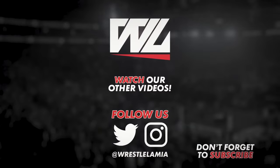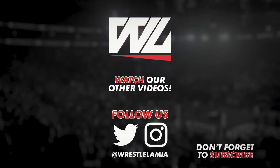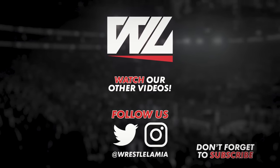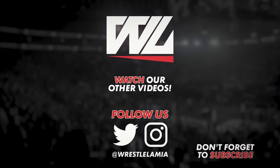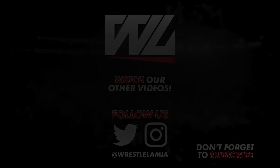But there you have it — 10 WWE wrestling finishers that wouldn't hurt a fly. Are there any more that we should have included? Let us know in the comments down below. Subscribe if you haven't already, follow us on Instagram and Facebook for exclusive lists, and I'll see you next time with some more wrestling content.